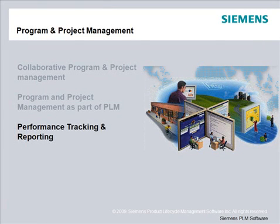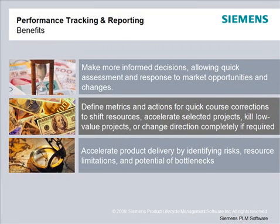The final thread of today's presentation is about performance tracking and reporting. This is about visibility — keeping track of what's going on and having all the right information at your fingertips to make the best decisions. The key benefits are being able to make more informed decisions and allowing quick assessment and response to market opportunities and changes. You can define metrics and actions that allow quick course corrections, such as shifting resources, accelerating specific projects, killing low-value projects, or changing direction completely. Ultimately, this accelerates product delivery by identifying risks such as resource limitations and potential bottlenecks.